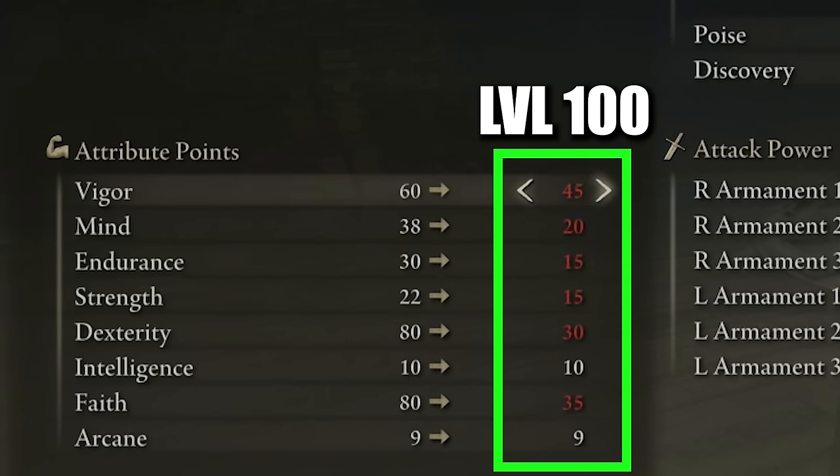Once you get closer to level 100, the same principles apply — prioritize HP, dexterity, and faith. At level 100 your attributes will look something like this: vigor 45, mind 20. As you level up, make sure to increase your mind over time because more mind means more focus points and more incantations you can cast. Endurance 15 — not too important since our equipment load will be light to medium — strength 15, dexterity 30, intelligence 10, faith 35, and arcane 9.